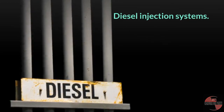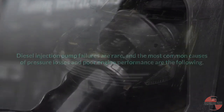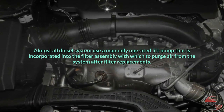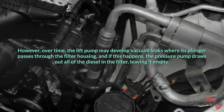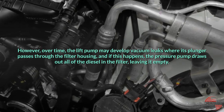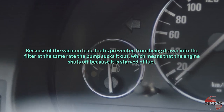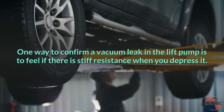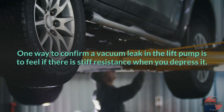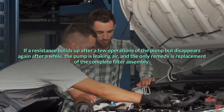Diesel injection systems. Diesel injection pump failures are rare, and the most common causes of pressure losses and poor engine performance include air in the system. Almost all diesel systems use a manually operated lift pump incorporated into the filter assembly to purge air from the system after filter replacements. However, over time, the lift pump may develop vacuum leaks where its plunger passes through the filter housing, causing the pressure pump to draw out all the diesel and leave the filter empty, starving the engine of fuel. One way to confirm a vacuum leak in the lift pump is to feel for stiff resistance when you depress it. If resistance builds up after a few operations but disappears again after a while, the pump is leaking air, and the only remedy is replacement of the complete filter assembly.